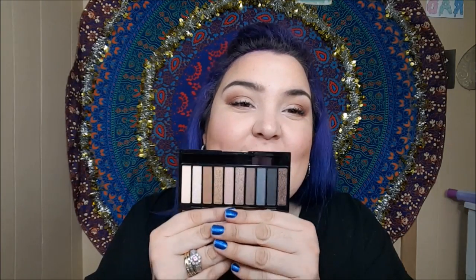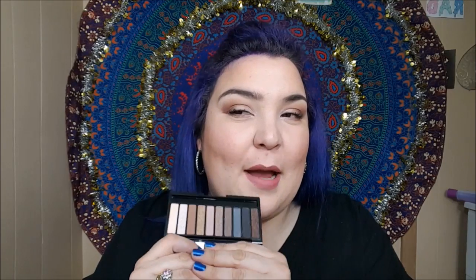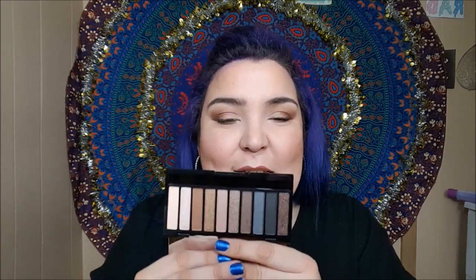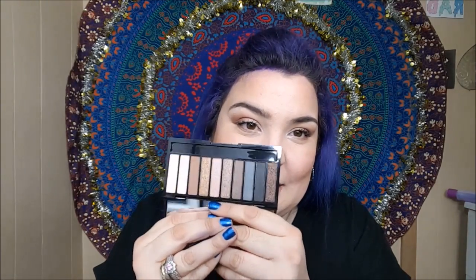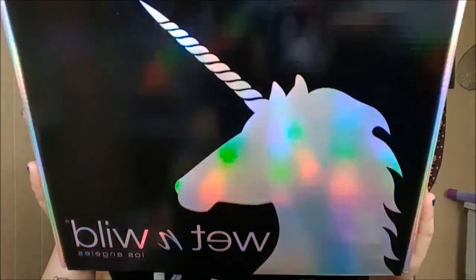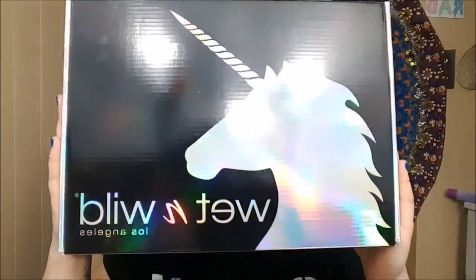And then this is the hashtag Selfie Palette. Does this not remind you of one of the Naked palettes? If you guys know which one I'm talking about, leave your comment down below and tell me. But that reminds me a lot of the Naked palettes. Is anybody else obsessed with the holographic packaging that comes with this collection? I am living — I am obsessed with this so much.